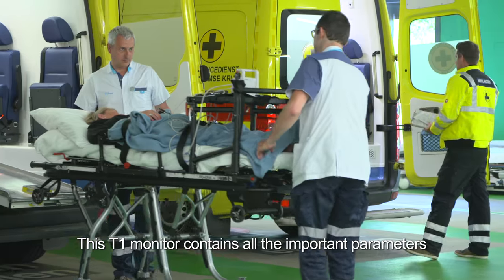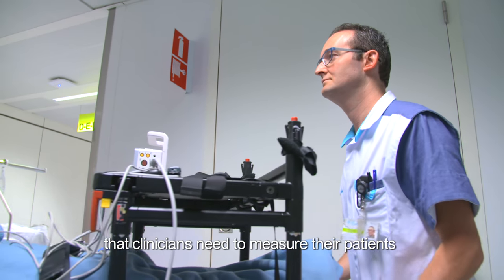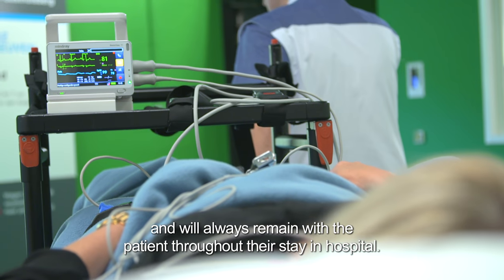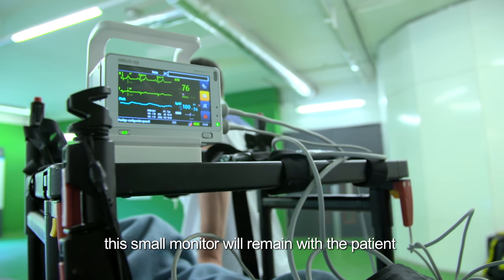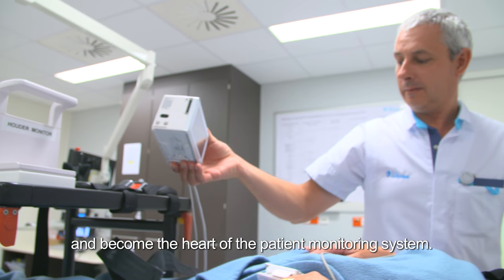The T1 monitor contains all the important parameters that clinicians need to measure their patients and will always remain with the patient throughout their stay in hospital. Even when a patient is being moved across departments and different levels of care intensity, this small monitor remains with the patient and becomes the heart of the patient monitoring system.